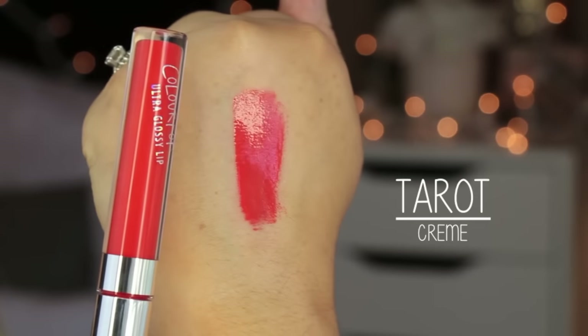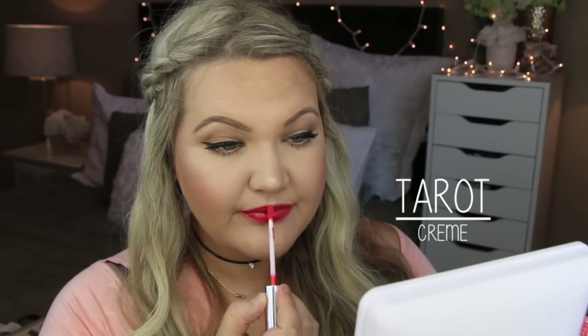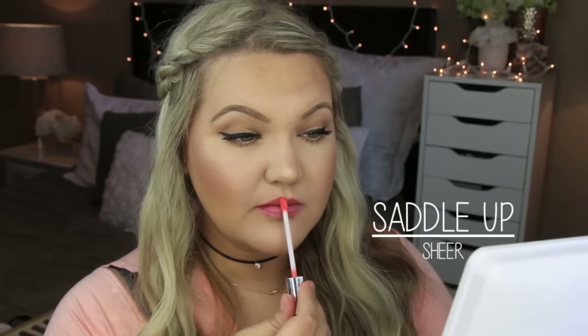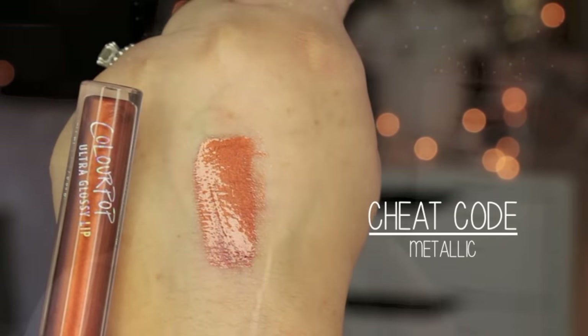I really like those orangey shades, especially now in summer. Tarot is a cream finish that I ended up wearing at the end of the video because it was one of my faves — it didn't make my teeth look yellow, which is a bonus. Saddle Up is a sheer peachy shade, honestly the one I least loved — not pigmented enough for me, I'd pass on it. Cheat Code is a very interesting copper metallic shade — I loved it and I think it's going to be gorgeous going into fall.